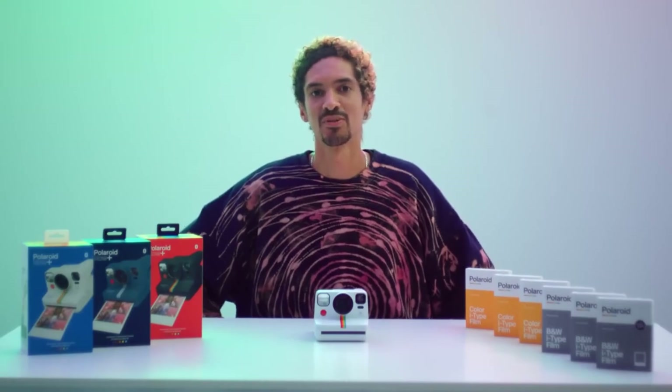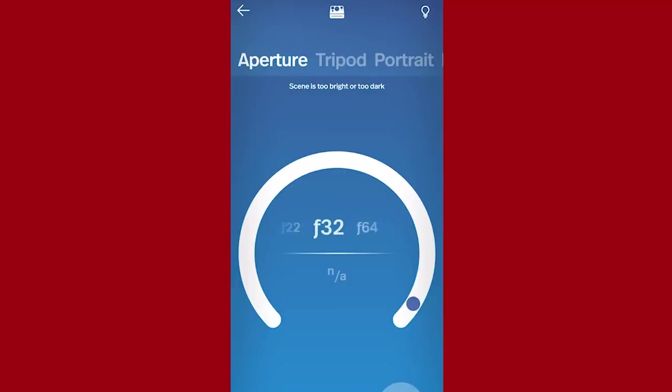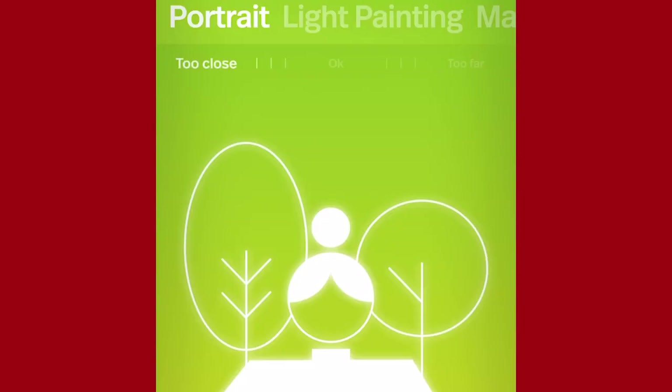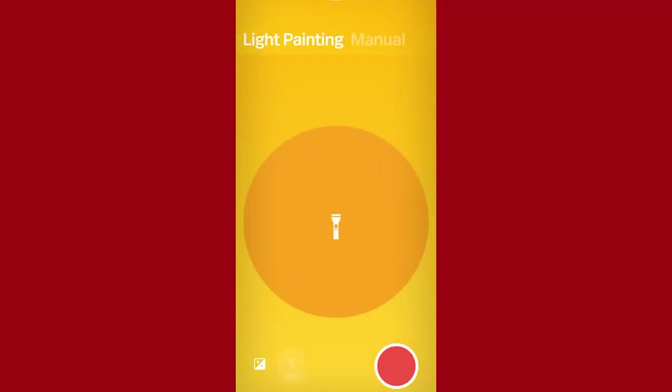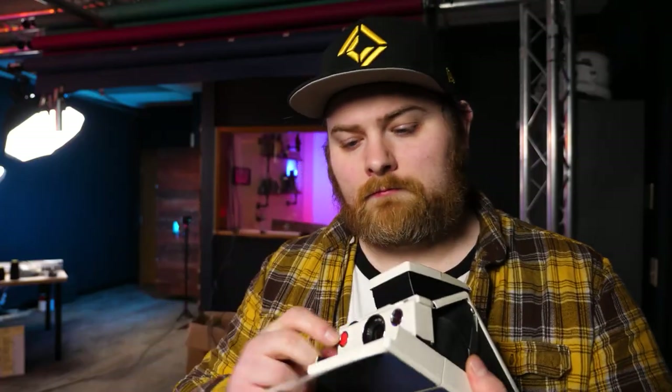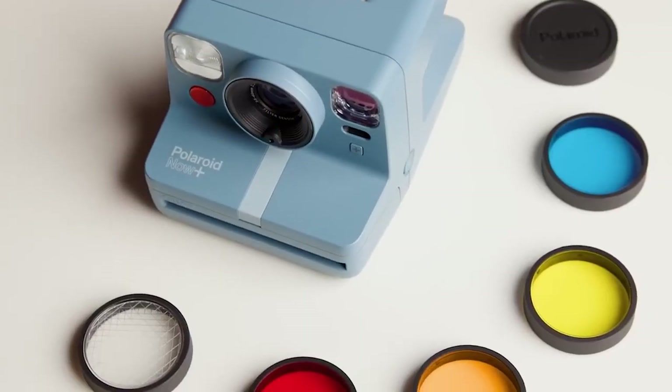Look no further as the Polaroid Now Plus instant camera makes a very trendy Christmas present. The Polaroid app unlocks a treasure trove of cool stuff when the camera is linked to the phone via Bluetooth. It'll allow you to get full manual control of the camera settings. You can even edit and share your snaps in the blink of an eye.